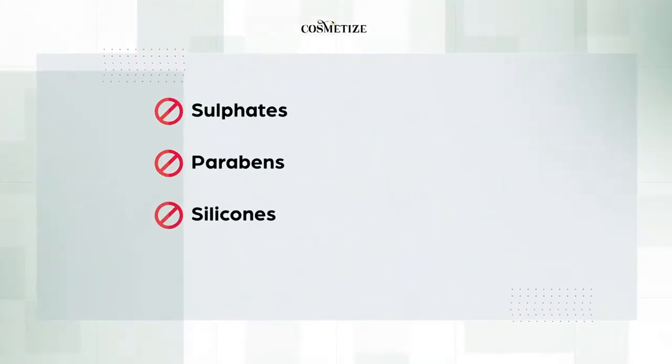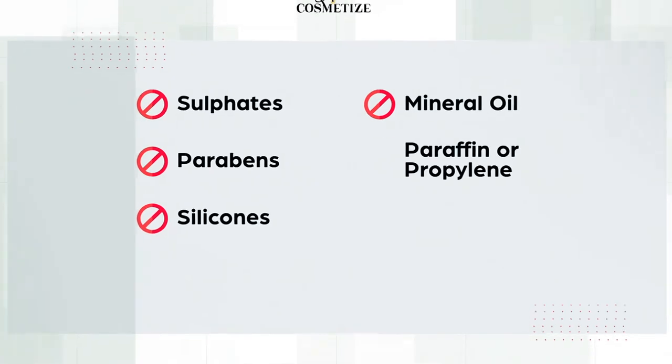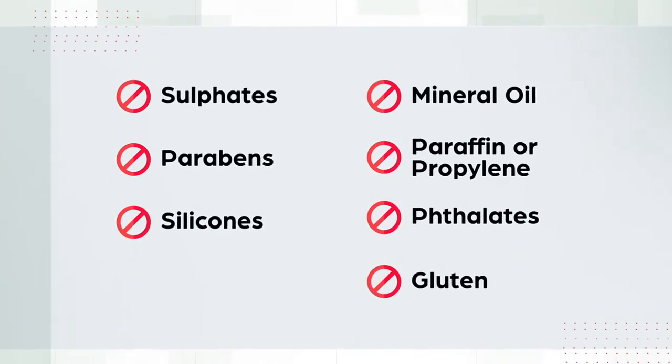This product has no sulfates, parabens, silicones, mineral oil, paraffin, fethylates, propylene, or gluten.